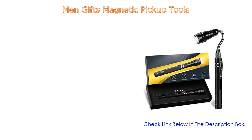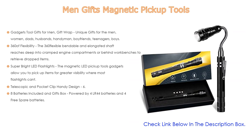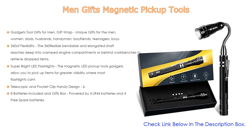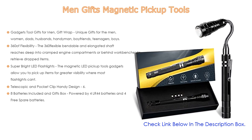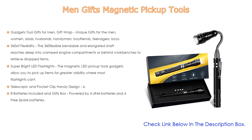Number four: based on user ratings, this magnetic pickup tool comes in at number four on our list. It features gadget tool gifts for men, women, dads, husbands, handymen, boyfriends, and teenagers. Telescoping magnetic pickup tools are must-have gadgets to retrieve steel tools such as screws, nuts, wrenches, and shavings — no more worries for mechanics, craftsmen, firefighters, engineers, carpenters, maintenance workers, and everyday homeowners.